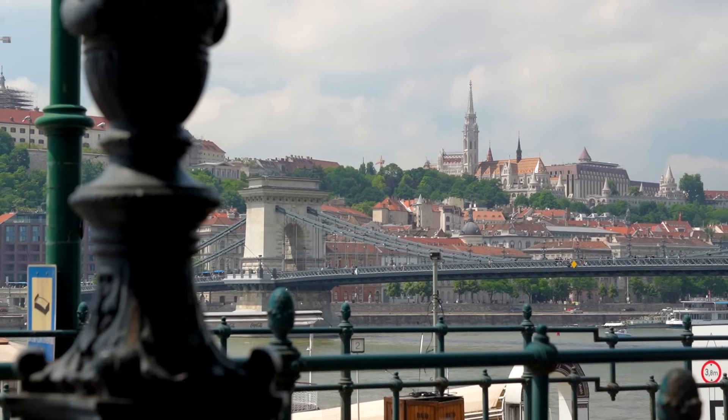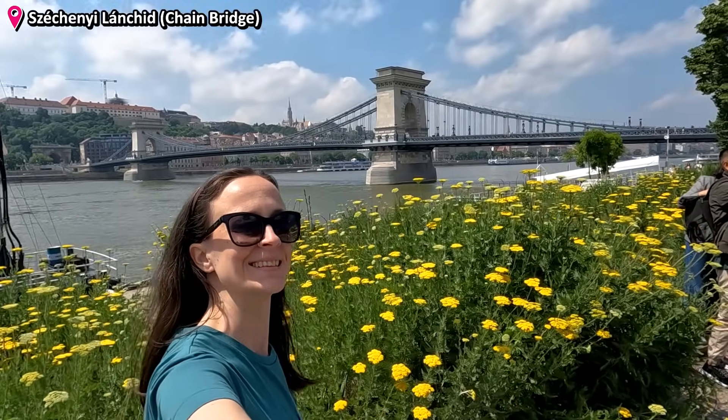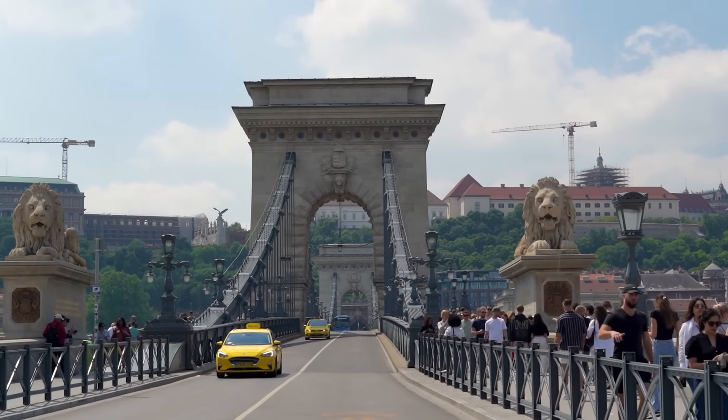At the end of the promenade, you'll easily spot the iconic Chain Bridge of Budapest. It was the very first permanent bridge to connect the cities of Buda and Pest, decades before the cities united.